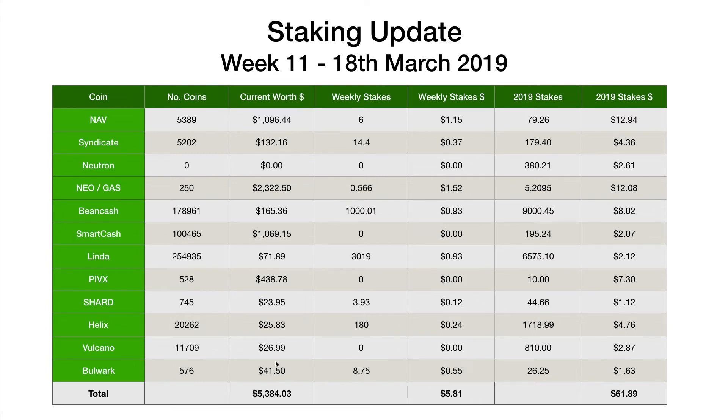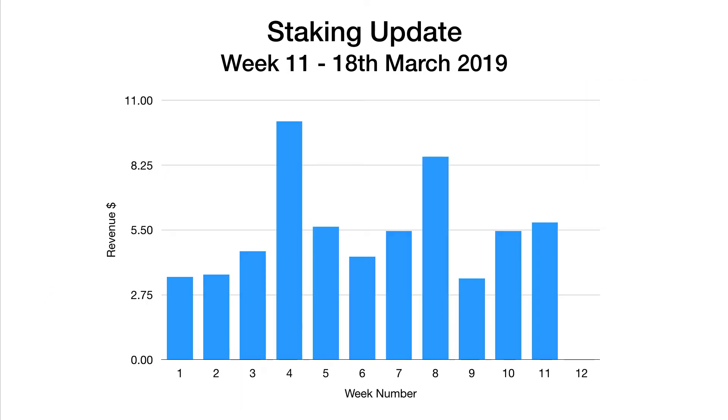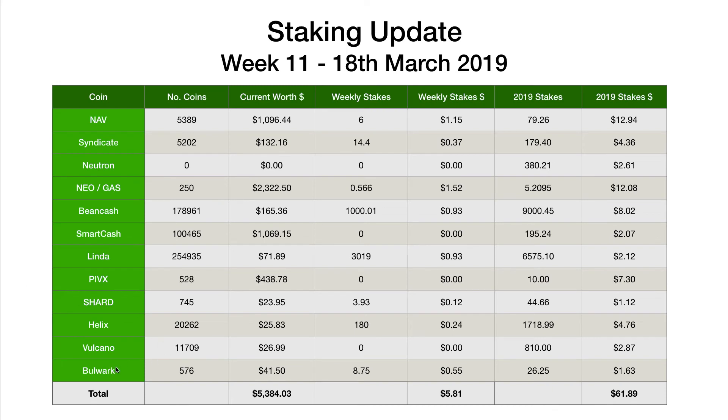So that's a grand total this week of $5.81. If we jump over to the graph, we can see we're up a fraction from last week. Apart from this anomalous week where we received three or four BeanCash stakes all in one week, we're up on the last few weeks. It seems to be heading in the right direction. It's nice to see some of these smaller coins — particularly the ones that are purely masternode rewards for me, like Linda, Volcano, and Bulwark. I said at the beginning of the year we were going to be accumulating some of these, and hopefully two or three months in we'd start to see staking returns — and we are starting to see fairly sporadic returns, maybe once every week or two.